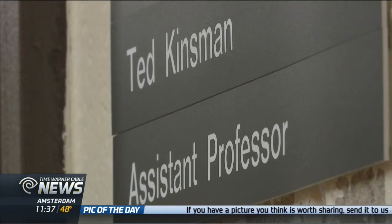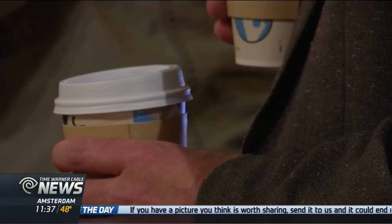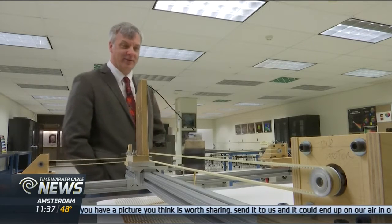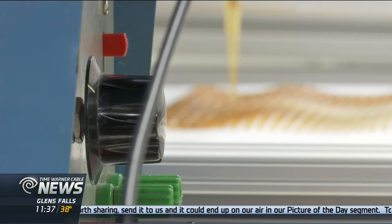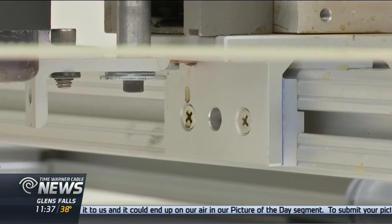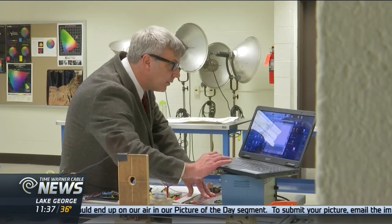It's part of Ted Kinsman's daily routine. I think I had about a half cup this morning and then you leave for work. At Rochester Institute of Technology's Photographic Arts and Sciences Department, Kinsman is also an inventor.